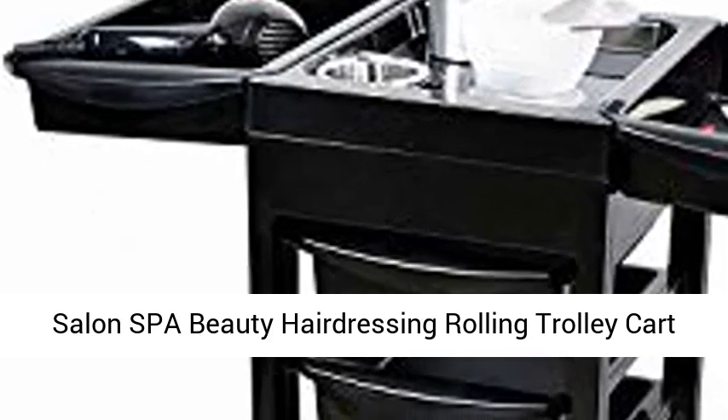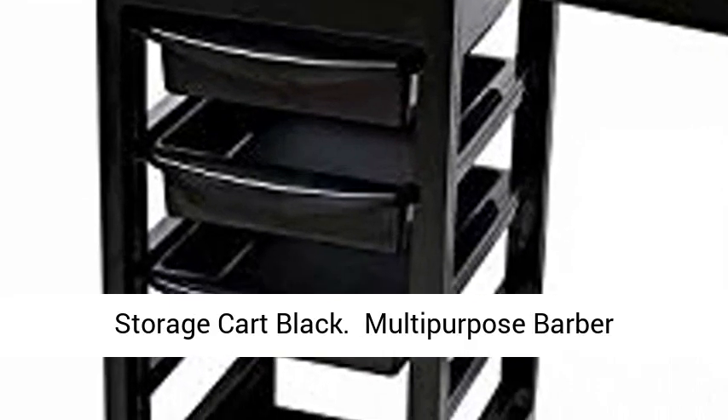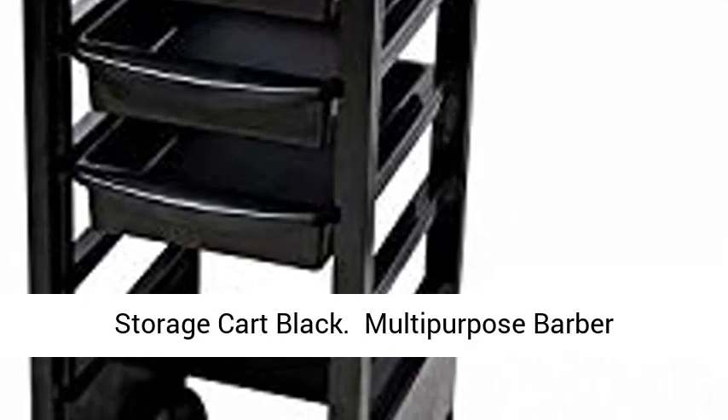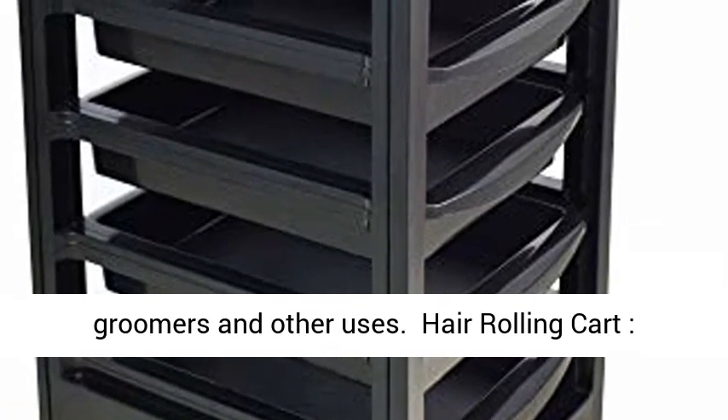Salon Spa Beauty Hairdressing Rolling Trolley Cart with 5 Drawers, Hair Dryer Service Tray, Tool Storage Cart Black Multi-Purpose Barber Cart. This multi-function salon trolley cart is perfect for beauty, tattoo, nail technicians, pet groomers, and other uses.